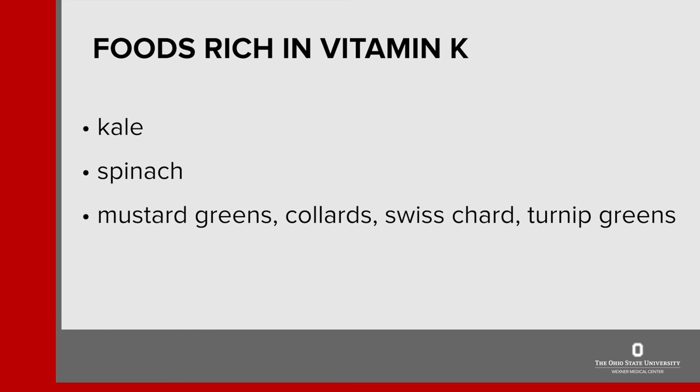Let's take a look at some foods that are very high in vitamin K. The list includes many dark leafy greens like kale, spinach, and many types of greens. These foods are very healthy for our bodies and a good source of many nutrients.